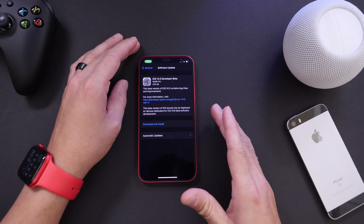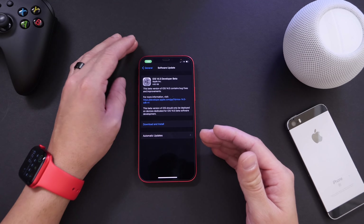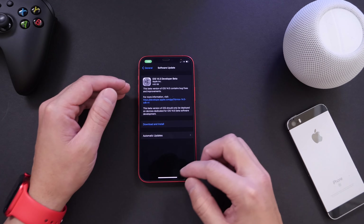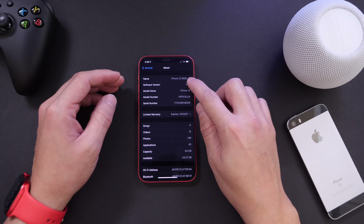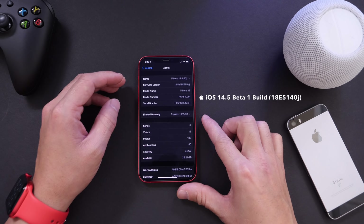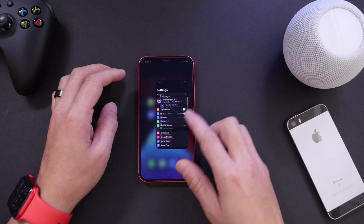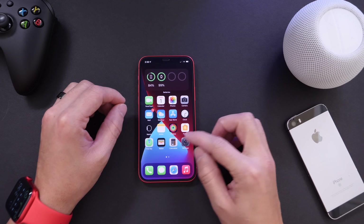iOS 14.5 developer beta 1 came in at approximately four and a half gigs coming from iOS 14.4, the official final release. This is overriding the entire OS so you're not going to be losing four and a half gigs from your device. The latest build number for this one is 18E5140j.